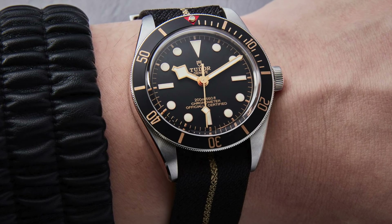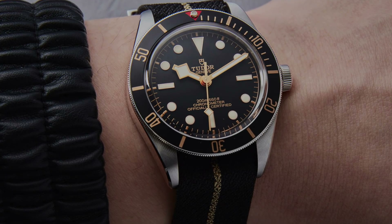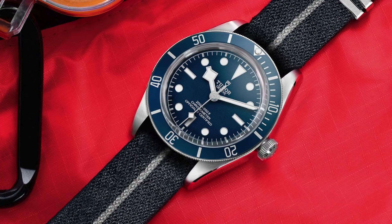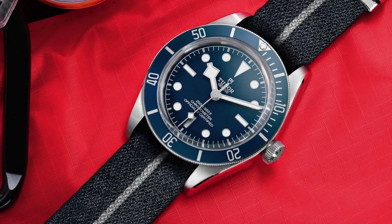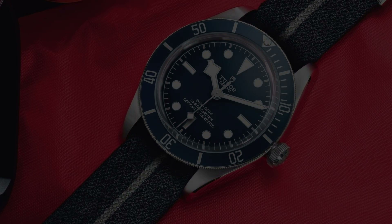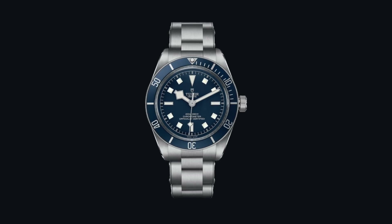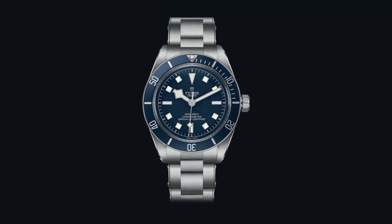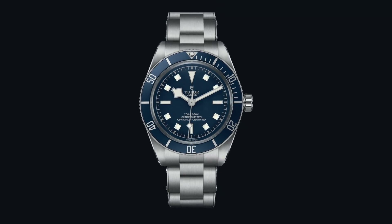Looking at this newest release, yes, the blue color does pay a closer tribute to what Tudor has done in the past with their dive watches. But this is very much a stripped-down variant of the 58. If you wanted this watch to really stand head and shoulders above the 58, you would have to incorporate a snowflake dial. I'm going to take some samples and show you what it would look like — blue dial, white indexes next to the 58 as a pairing — and they would be absolutely phenomenal.